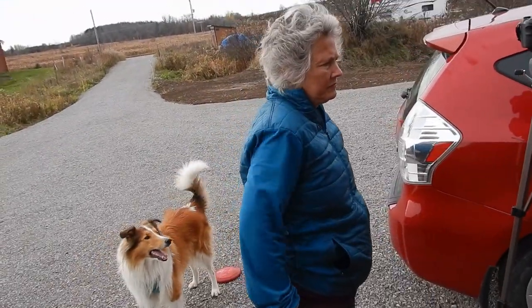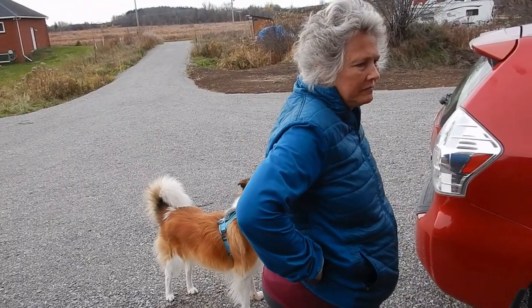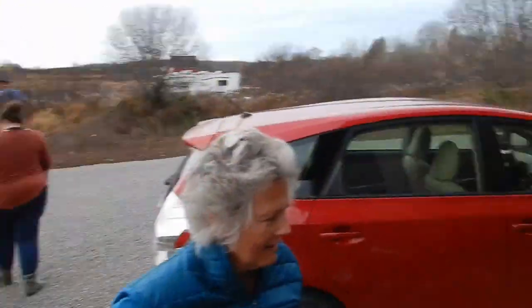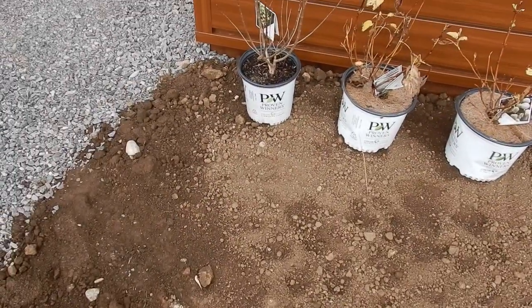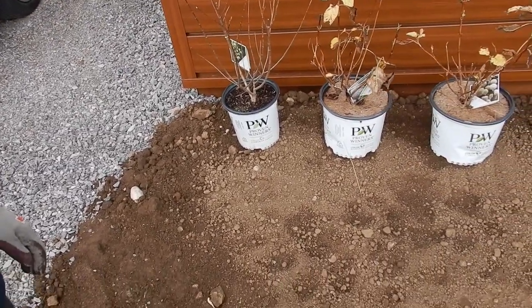We're also doing some pre-planning in terms of trees and things in front of the actual house itself. Trisha bought some hydrangeas yesterday, and we're talking about where to plant those.